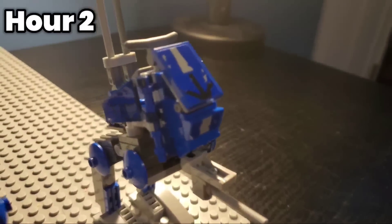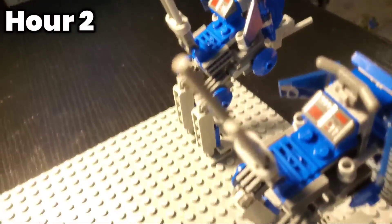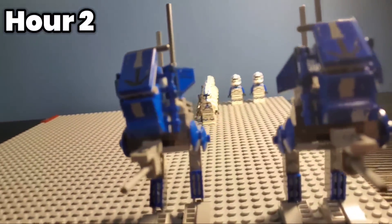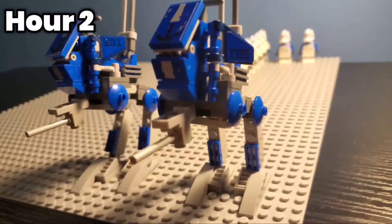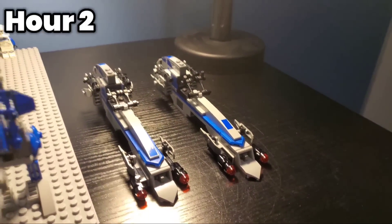In hour two, I decided to create two more accurate ATRTs than what the set originally offers, and I built the bark speeders the way LEGO intends you to. I think these ATRTs look so much more clean, and the giant stud shooter is no longer present, which gives the build a more sleek look — a fine addition to the collection.